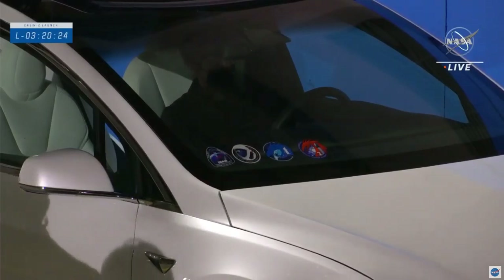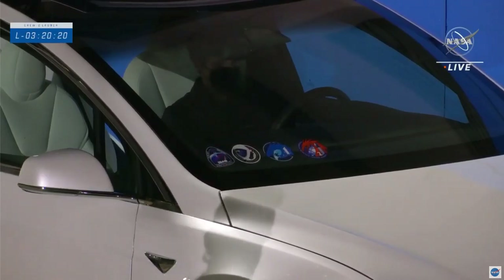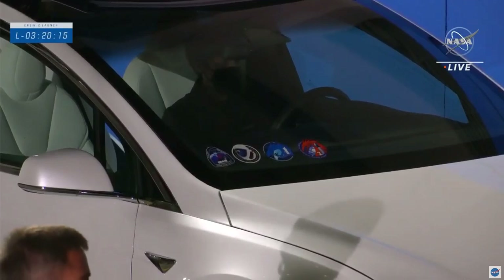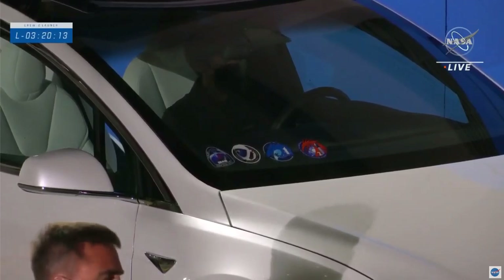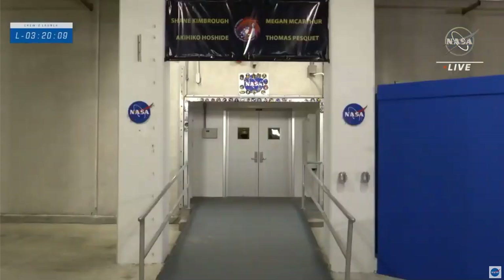Counting backwards from the right: the red one is obviously the Crew-2 mission patch, the blue dragon to the left of that being Crew-1, the white helmet from Demo-2, and then the triangular patch from Demo-1. Even though we didn't have any real astronauts on Demo-1 — we had Ripley, our test subject — we did do a full mock-up.